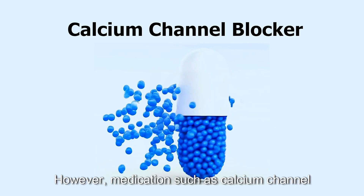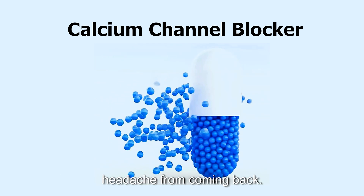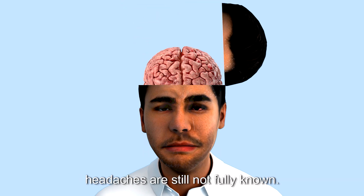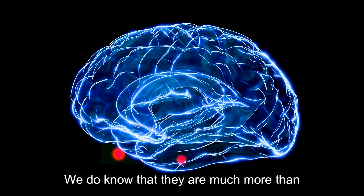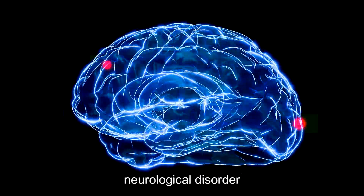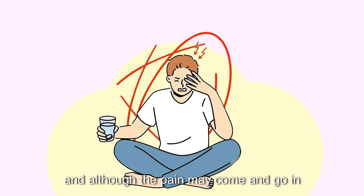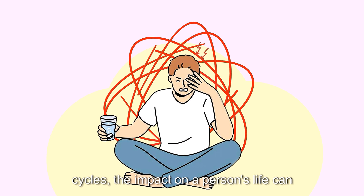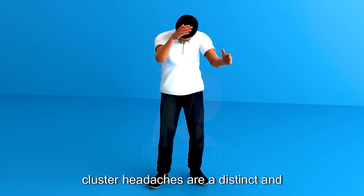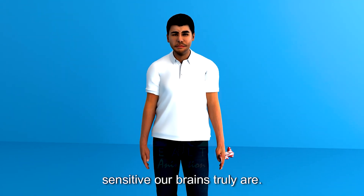Medications such as calcium channel blockers like verapamil can help prevent cluster headaches from coming back. Despite our growing understanding of this condition, the exact mechanisms behind cluster headaches are still not fully known. We do know that they are much more than just a headache — cluster headaches are a complex neurological disorder involving multiple parts of the brain and nervous system. Although the pain may come and go in cycles, the impact on a person's life can be profound. Cluster headaches are a distinct and intense experience, reminding us just how intricate and sensitive our brains truly are.